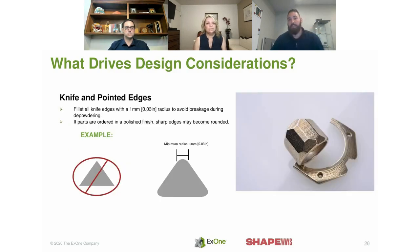Pointed edges: the process can achieve them, but if too fine, the triangle or sharp edge is still powdered metal and can break during the powdering process as you blow air and vacuum across the surface. If the part is tumbled in our finishing process — which is aggressive because 420 is so hard — it will round out any sharp points anyway. It's all about quality at the end of the day.